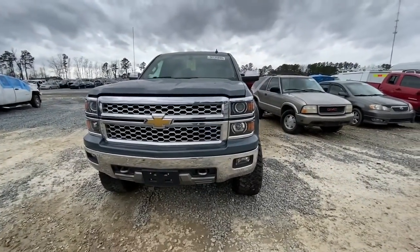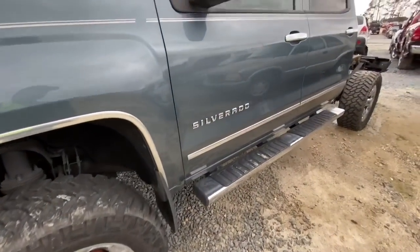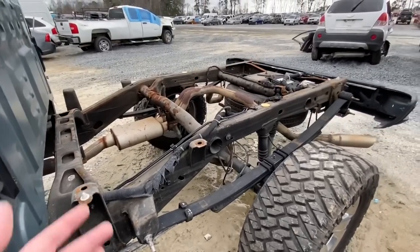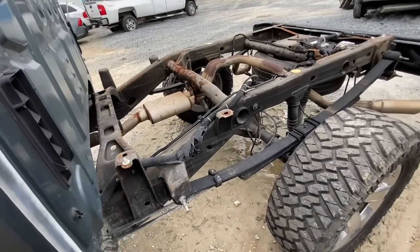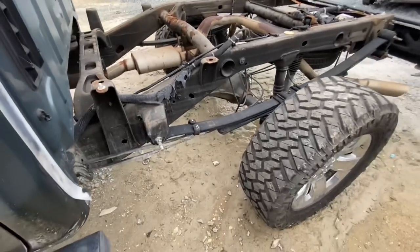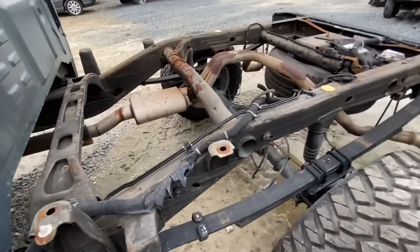Next on my list today is this 2014 Chevy Silverado that looks very, very clean. The rims look clean, everything on this thing looks really good. So why is it here? Well, it's got 114,000 miles and no bed. But if you look at the bed area, there really isn't any damage to the frame — it does not look to be bent. It does look like it had some kind of fire issue because you can see the wiring harness and stuff here melted.